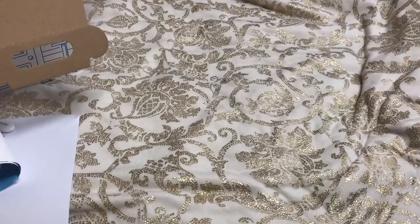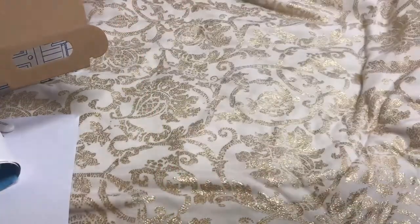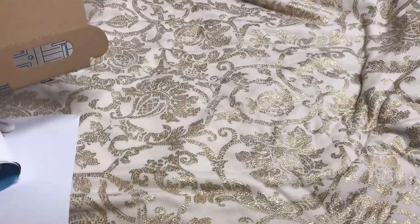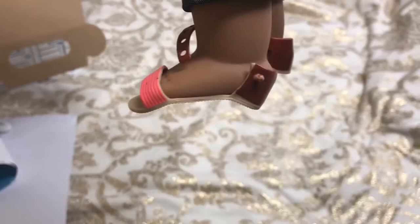So I'm back with the outfit on the doll. I have Breland modeling the outfit. Let's go ahead and get into the cons of this outfit. First, the shoes do not fit. This is how they fit on the doll — they're very disappointing.